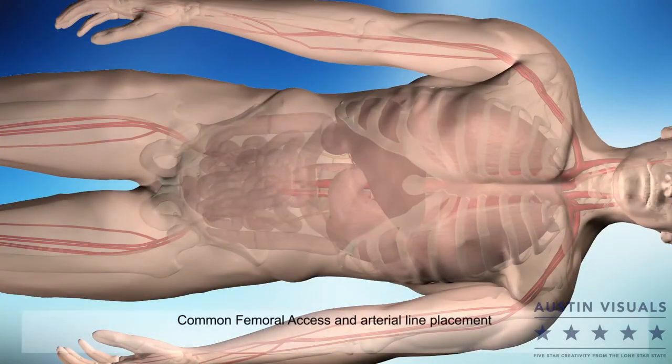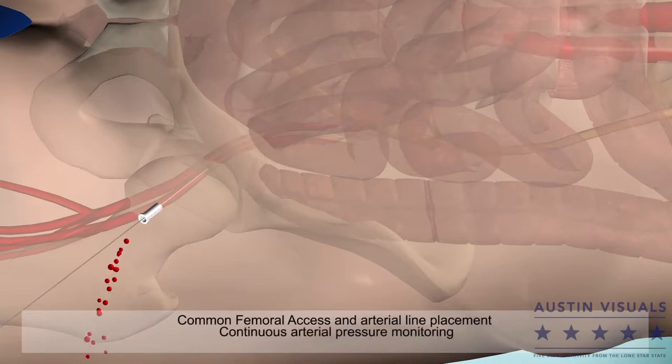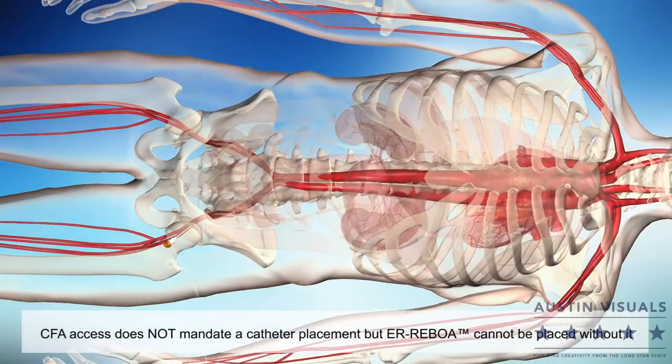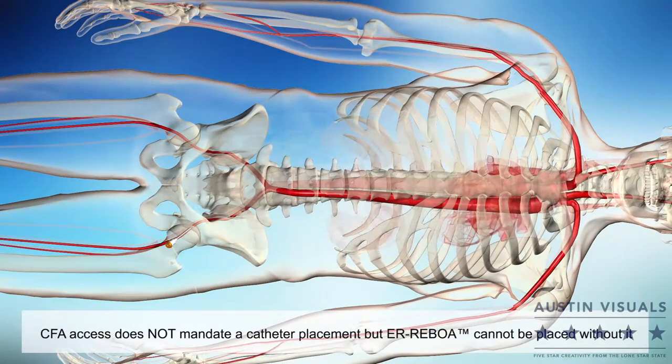In a hypotensive patient as a result of blood loss, common femoral access and arterial line placement should be considered. Timely CFA access provides continuous arterial pressure monitoring and is technically easier to do early versus late. CFA access does not mandate ER REBOA catheter placement, but REBOA cannot be performed without it.